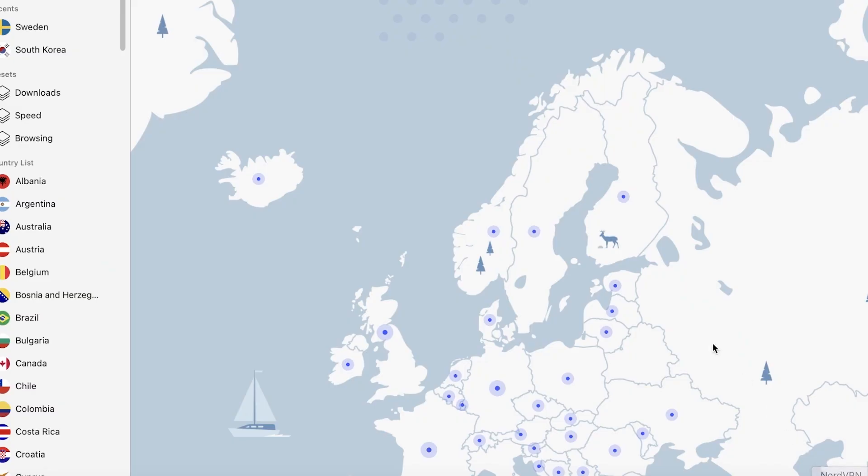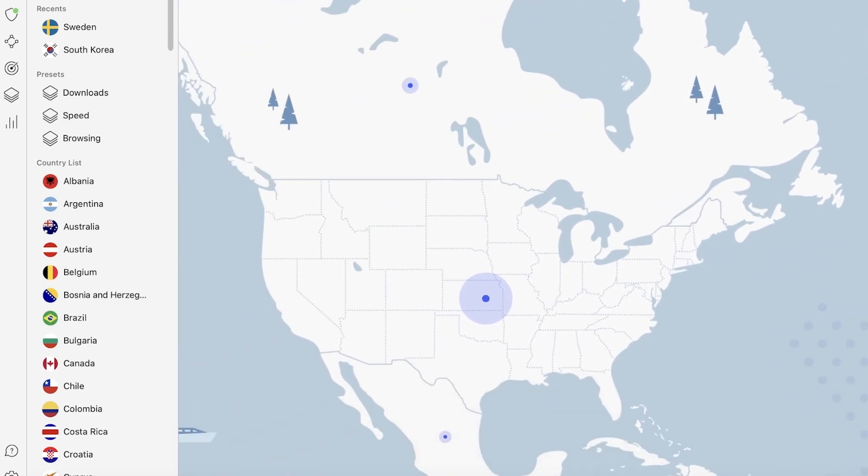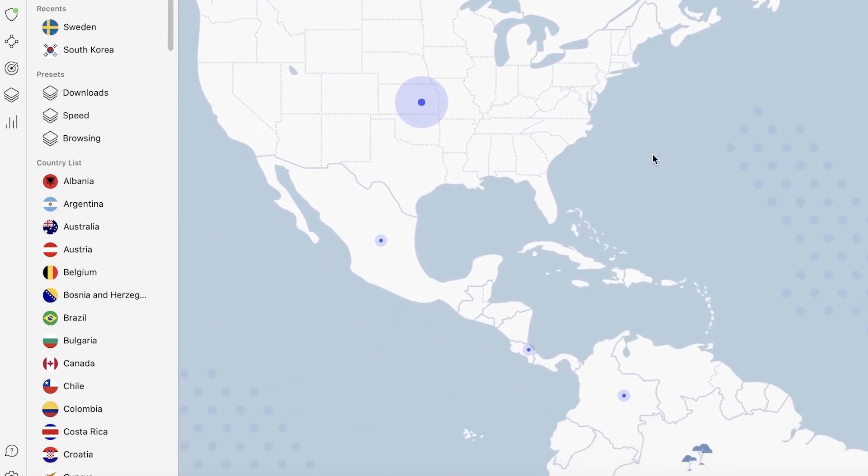Some people might wonder: is this going to be helpful for me because I like to keep my internet fast, and using a VPN is going to reduce my speed? Well, even if your internet speed drops by 50%, you can still connect to servers on the other side of the globe using NordVPN.